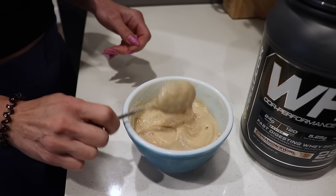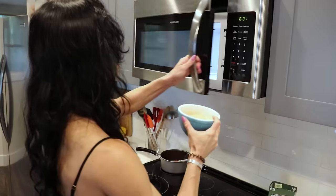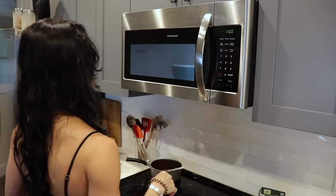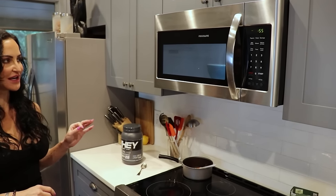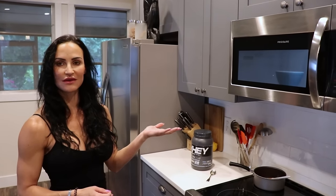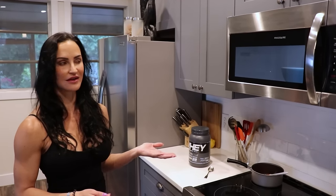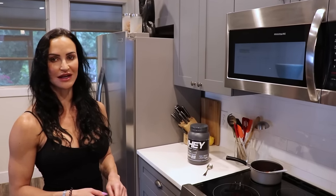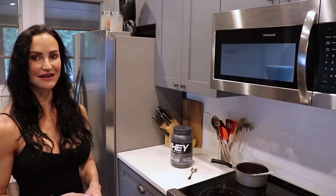I have to lick the spoon for quality control. Make sure when you're heating this up that you keep an eye on it — it has a tendency to really get out of control. Just like anything you heat in the microwave, if you take your eye off it for too long, it will boil over and you'll have a mess. You'll be eating your breakfast off the microwave tray, which I'm not proud to say I've done before.